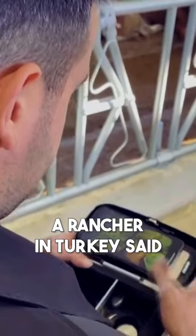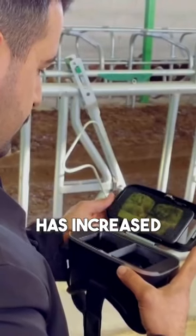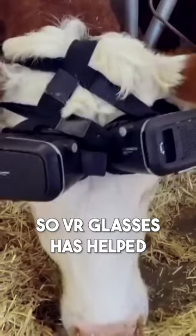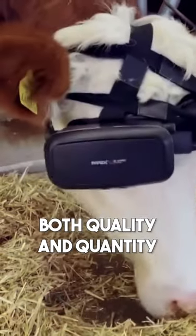A farmer in Turkey said his cow's milk output has increased from 22 liters to 27 liters only after a day, so VR glasses have helped both the quality and quantity of the milk.